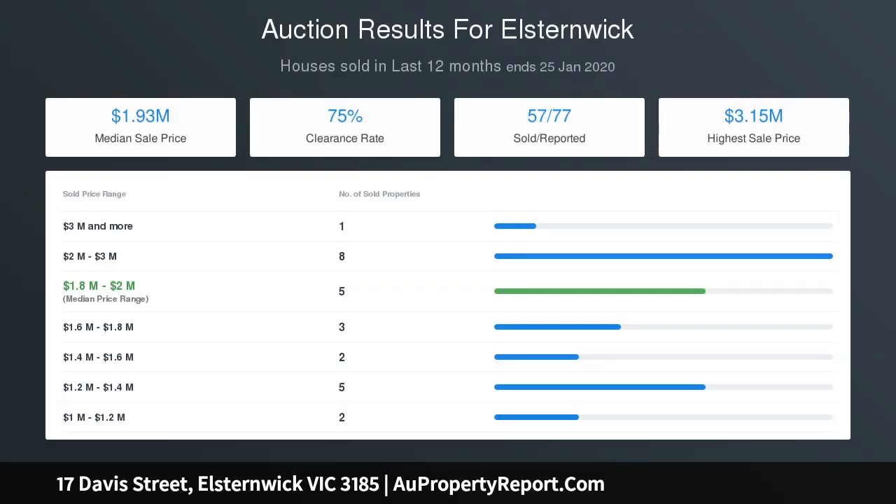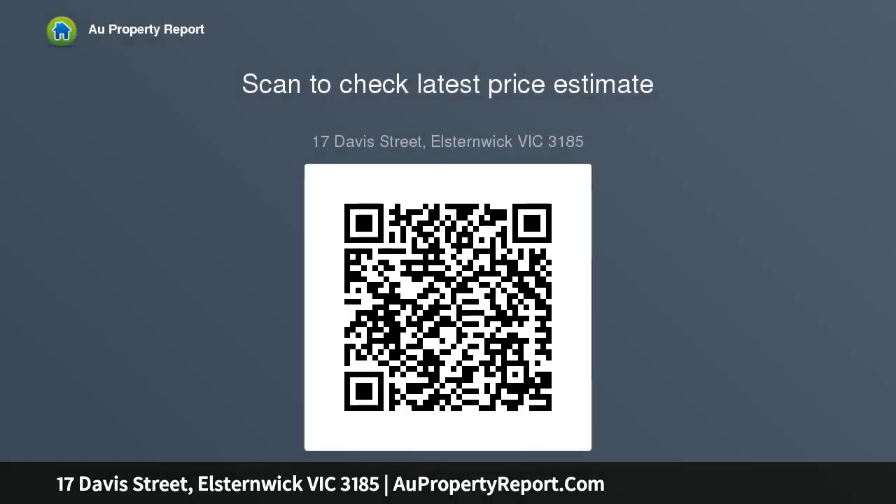Sun-drenched and spacious, family accommodation upstairs comprises a gorgeous main bedroom with designer en-suite and walk-in robe, three additional bedrooms with built-in robes, a stylish bathroom and large retreat.